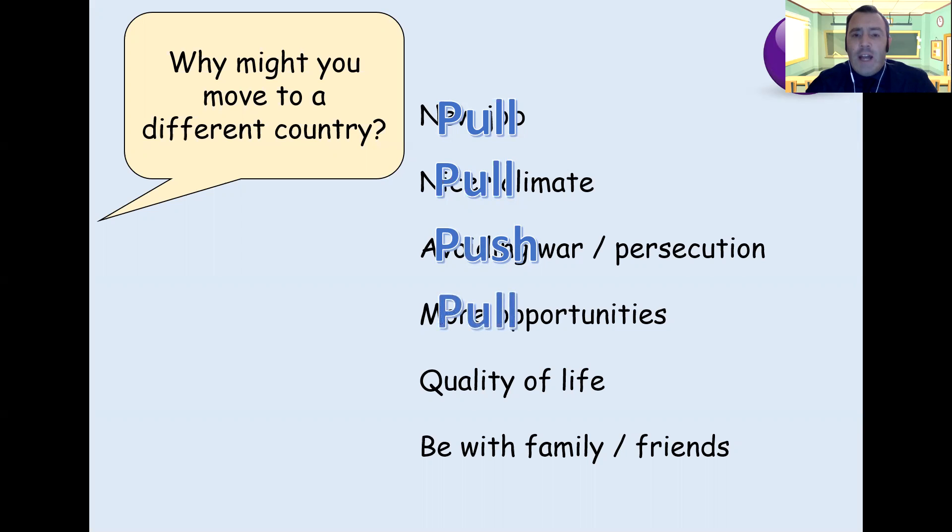More opportunities — that's a pull factor again. You've got more opportunities to do better things with your life, maybe learn a trade or skill not available to you where you currently lived. Quality of life is a bit of both — it's a bit of a trick question. You might have an awful quality of life where you are, so that's a push factor driving you away. Knowing your quality of life will be better somewhere else is the pull factor. And to be with friends and family would definitely be a pull factor — there'd be people you know already settled there, and you'd be able to fit in and join in more.